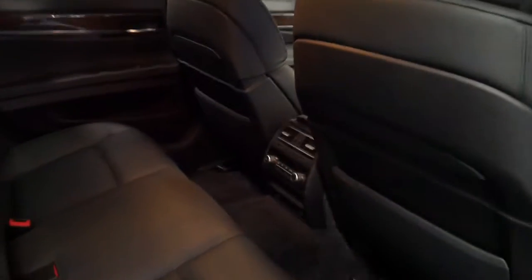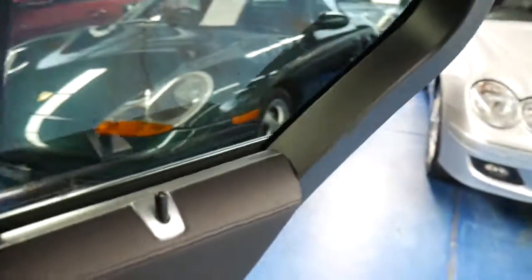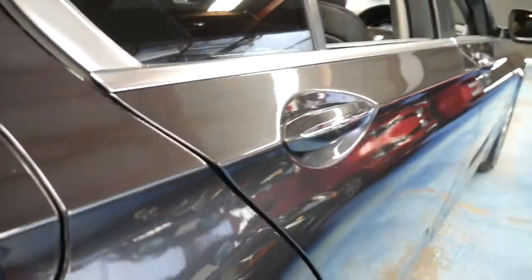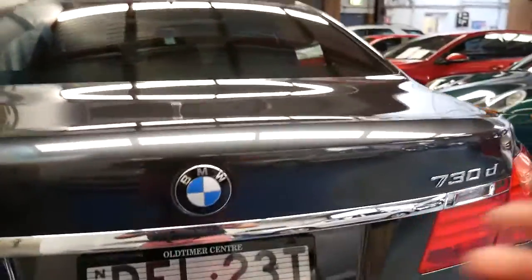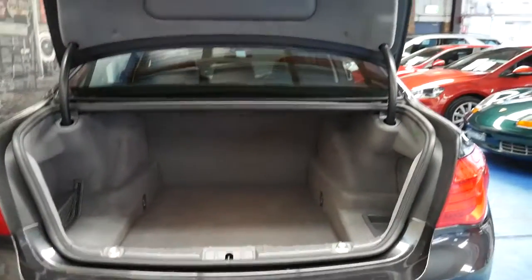It's got air conditioning controls in the back, three headrests in the rear, and a six-stack CD. Instead of having the old style door handles, you actually close the doors like this. Although it's a short wheelbase, it still has plenty of room, and it's got an electric boot. Huge amount of room.